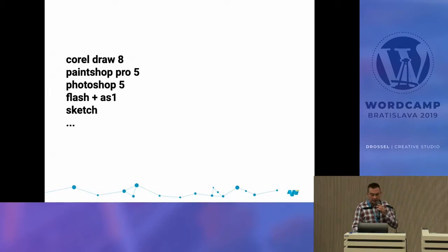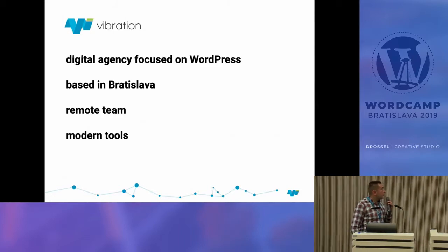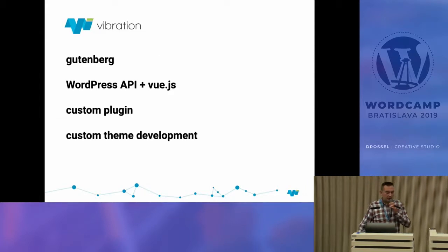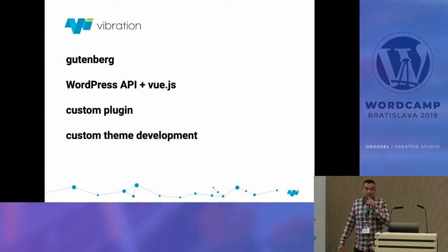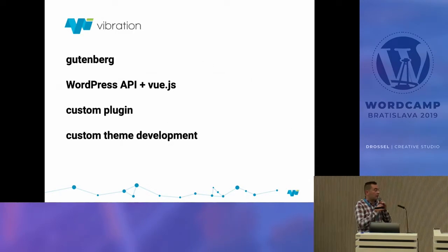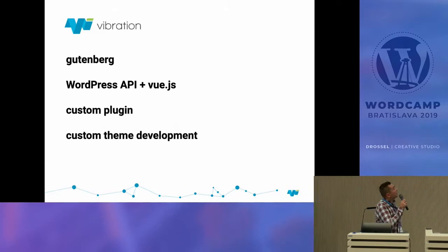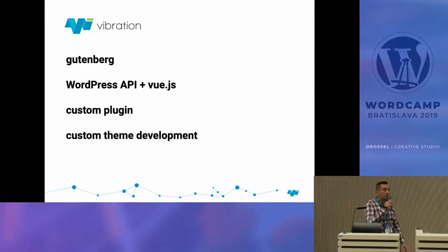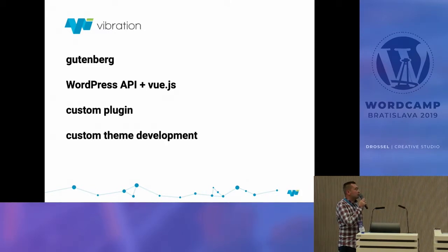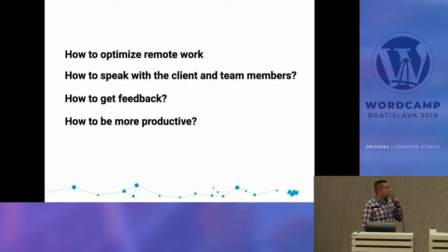Vibration is a digital agency focused on WordPress, based in Bratislava, but many of our team members are not in Bratislava — we are a remote company. We use modern tools. Right now we use Gutenberg and the WordPress API, and we are focused on Vue.js for front-end on future websites. We always make custom templates and custom plugins so our clients get fast, tailored solutions.